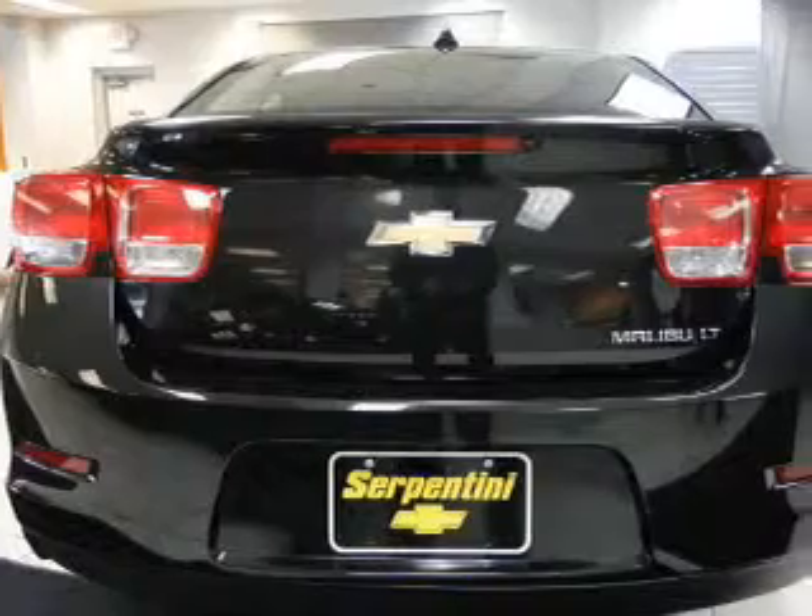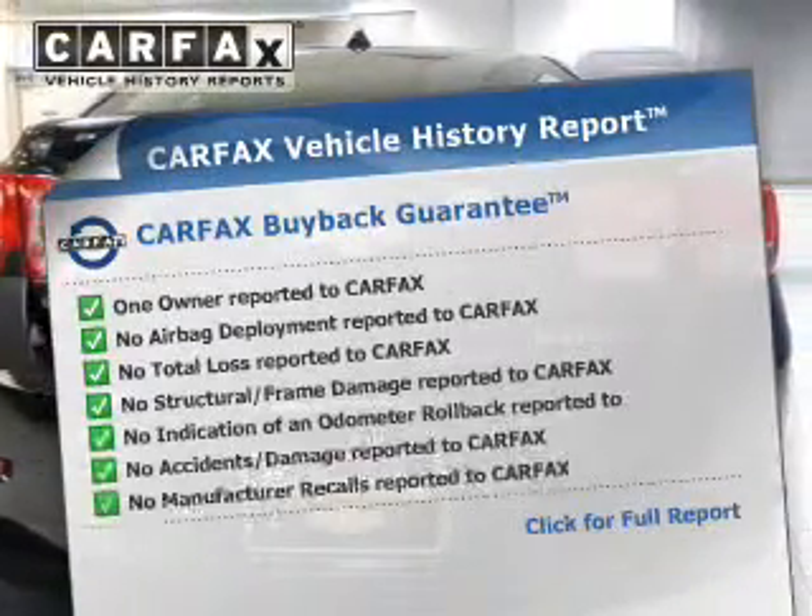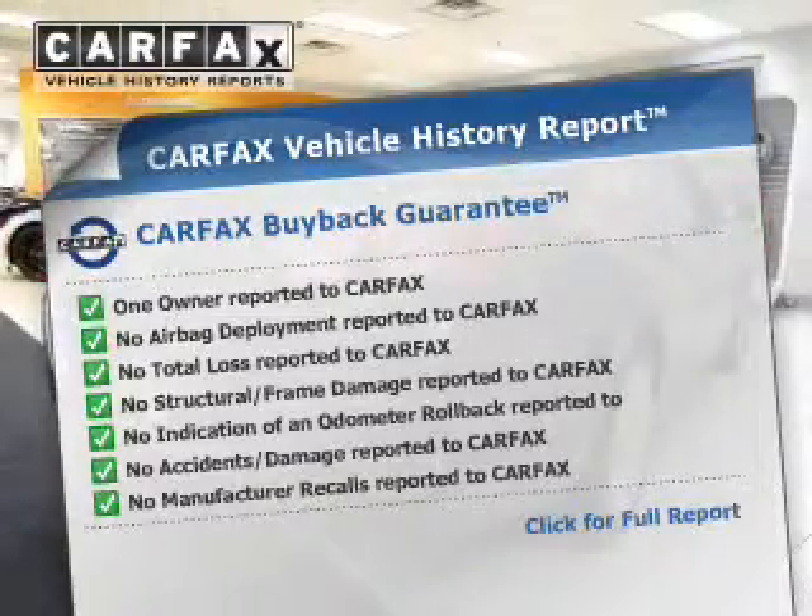You will appreciate the safety feature of anti-lock brakes. This automobile comes with a Carfax report which reduces your buying risk by providing the vehicle's history before you purchase.